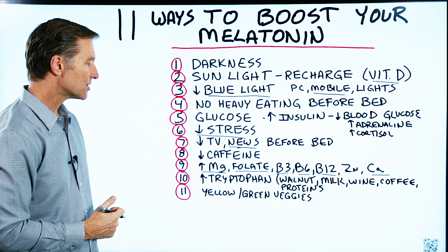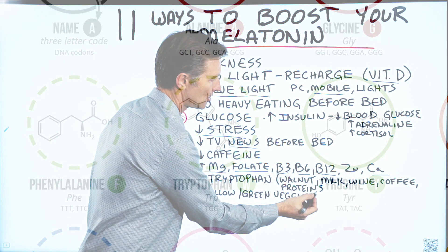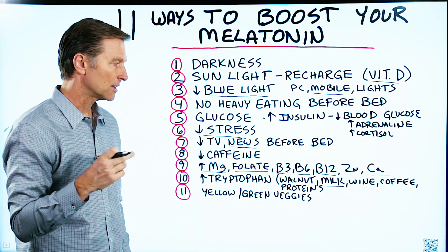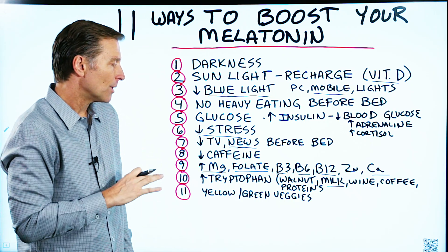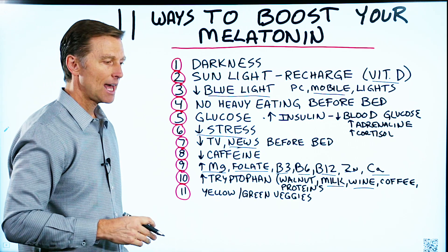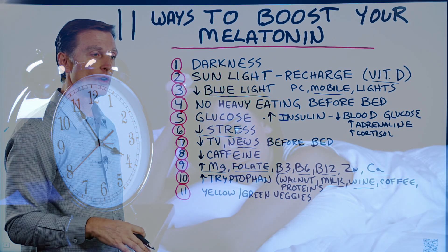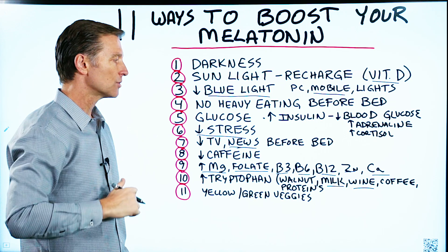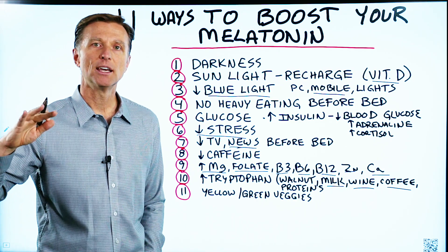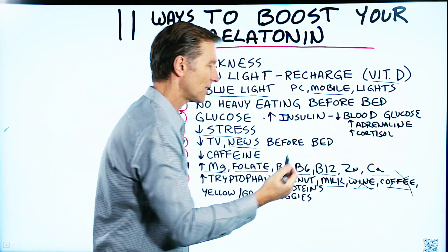Number ten: certain foods have tryptophan, which is an essential amino acid found in most proteins. It's high in walnuts, and also in milk — people drink milk before bed and sleep better, though I'm not specifically recommending milk. Wine has some tryptophan, but the sulfites and other compounds in wine can also keep you up at night, so it can counter the melatonin benefit. Coffee can also increase melatonin, but the caffeine inhibits it — though believe it or not, some people do sleep better when they drink coffee.